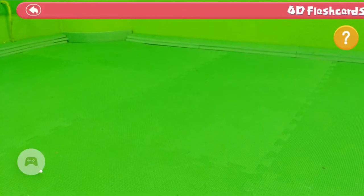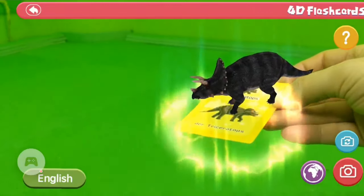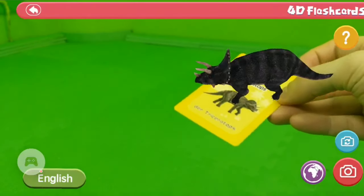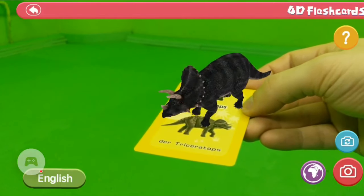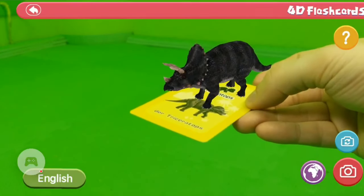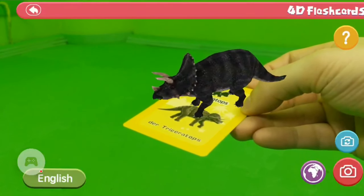Here's the camera view — you can see my hand and the floor in the background. Now we hold a card in front of the camera — that's a Triceratops! As I change the position of the card, the dinosaur also changes position. When I click on the screen on the dinosaur, it makes a sound, and I can also rotate it on the screen.